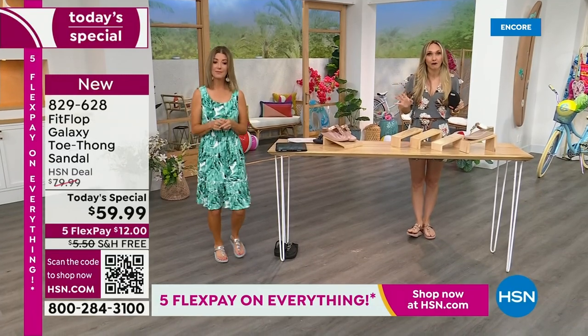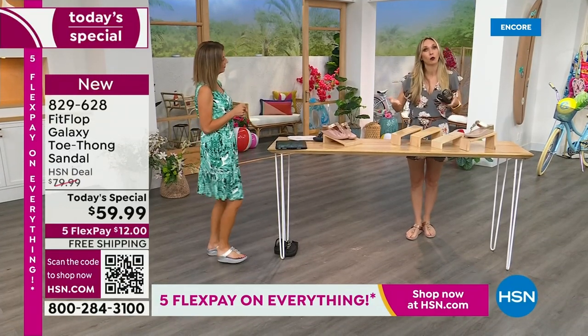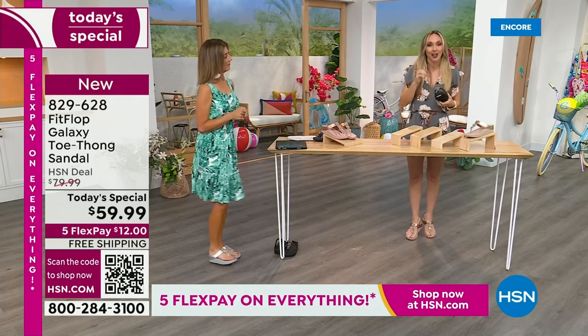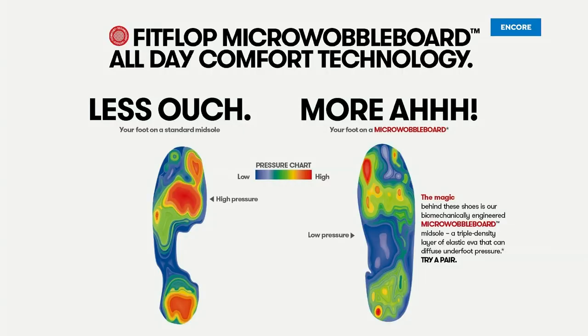We also have this incredible graphic that shows you what your foot looks like wearing a micro wobble board sole, and then it shows you what your foot looks like if you're on concrete. On the right, notice all the blues and greens — it's your weight evenly distributed through your foot. If you are wearing the wrong shoes, all of your weight is balanced on three different points, and that's why your feet hurt at the end of the day. When you wear a shoe like this, the magic is you stop thinking about your feet and you just go about your day.